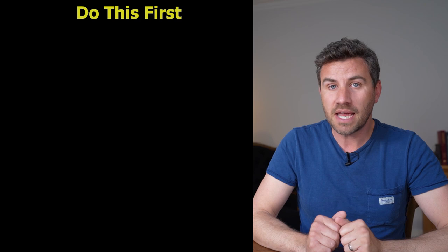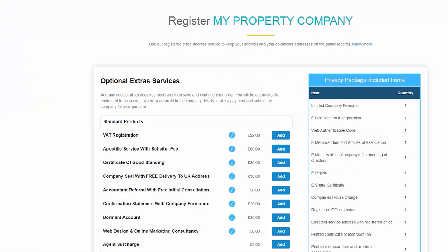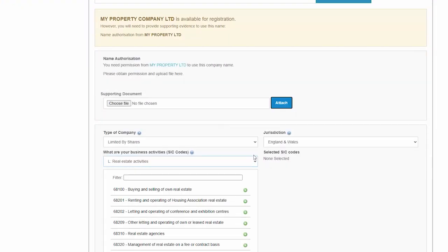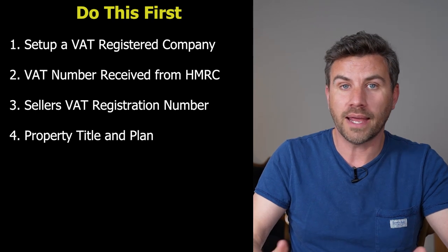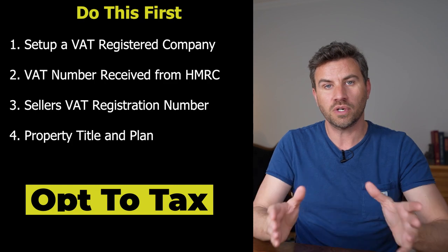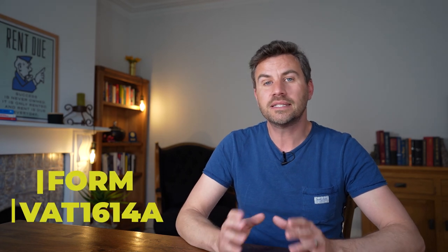These are the things you're going to need in place before you do anything. You're going to have to set up a VAT registered company and make sure you've got that VAT number to hand. You're also going to need to know the seller's VAT registration company number, and you're going to need a copy of the title and the plan associated with the property that you're buying. Once you've got all this information together, you're then opting to tax the property. There's a form you need to fill in from HMRC called VAT 1614A — I'll put a link to that below in the description.